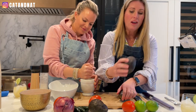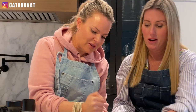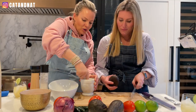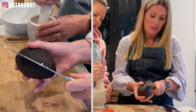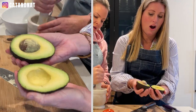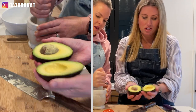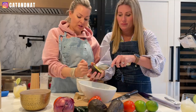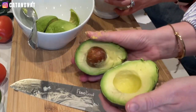Avocados — how do you know when they're ready? This little thing on top falls off easily. That is a perfect avocado. These are beautiful. There are just simple ingredients to a fresh guacamole.